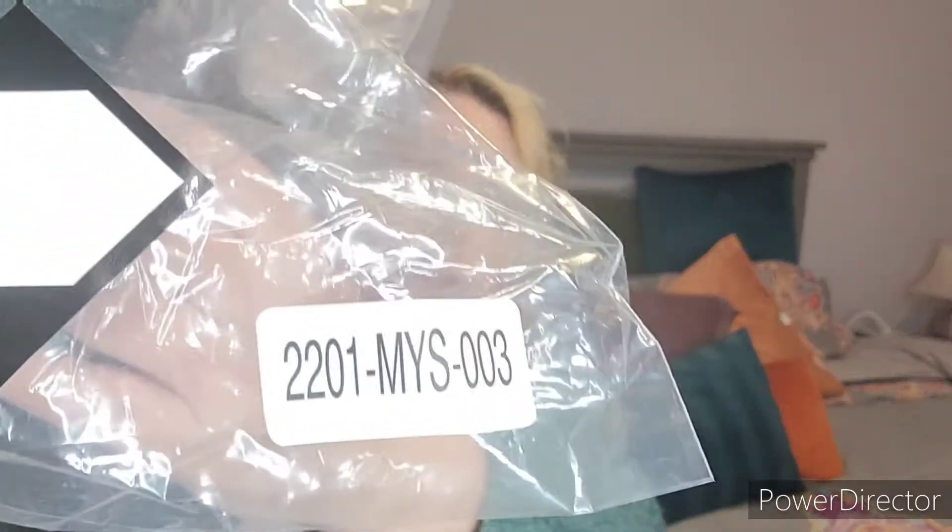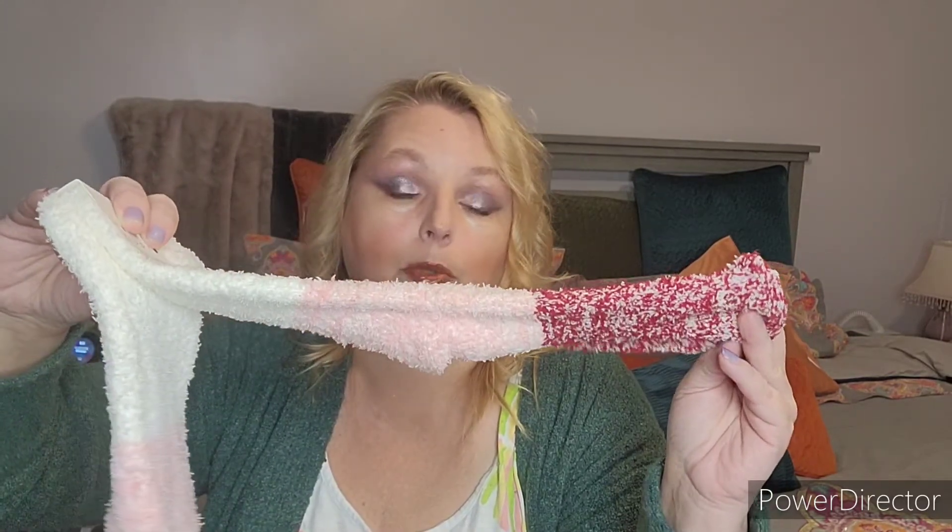This bundle is 2201 MYS 003. First up, from Point Studio, I got these post-workout collection socks. I love socks — I love fuzzy socks. I think I have a pair of these but as usual I have one and don't know where the other one is. The gnomes steal them, but the gnomes are so cute I don't mind.